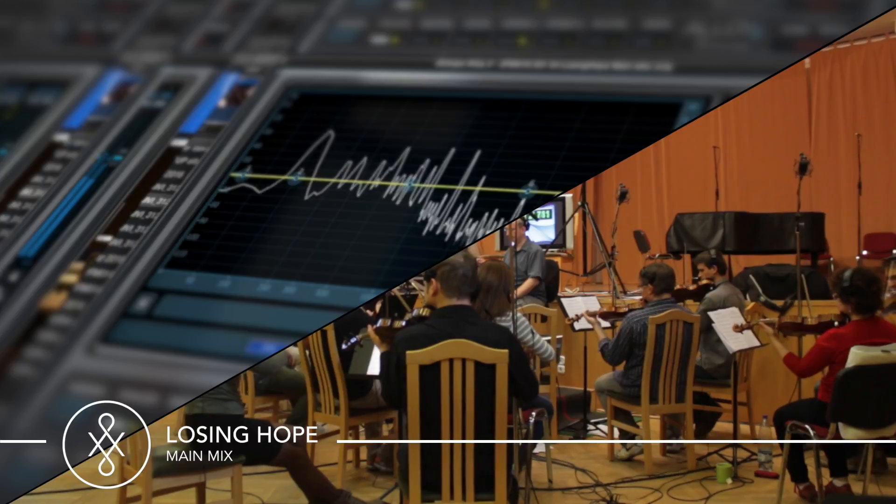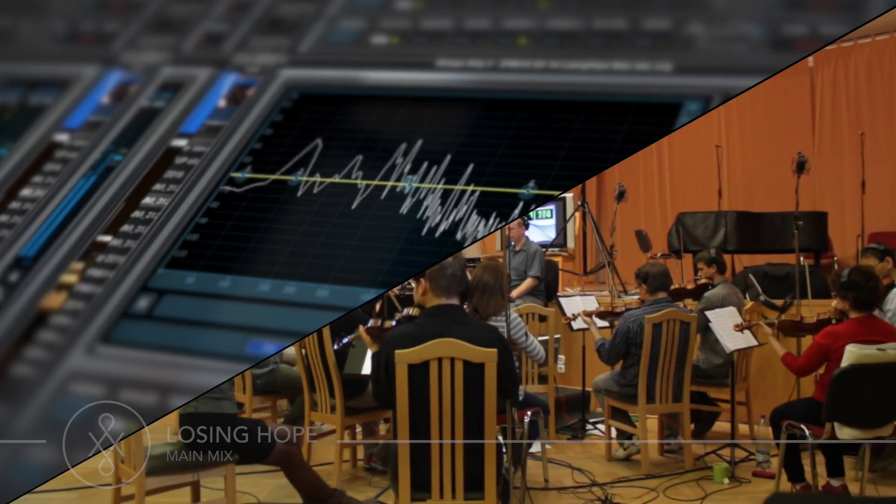Each track can also be split off into its electronic components, which can either change the drama of the original track or open up completely new subject matter.